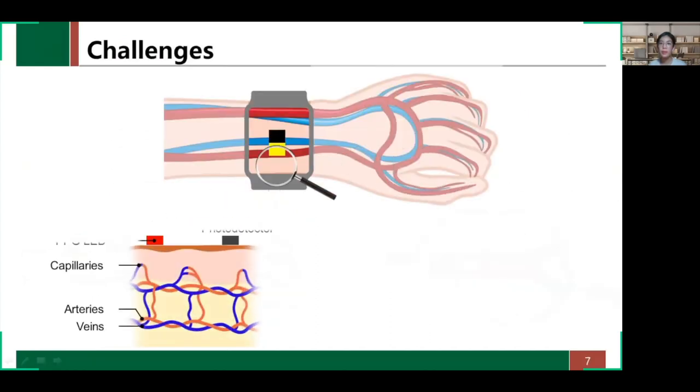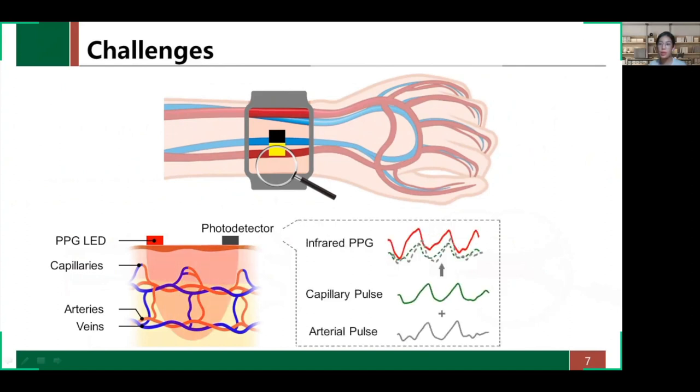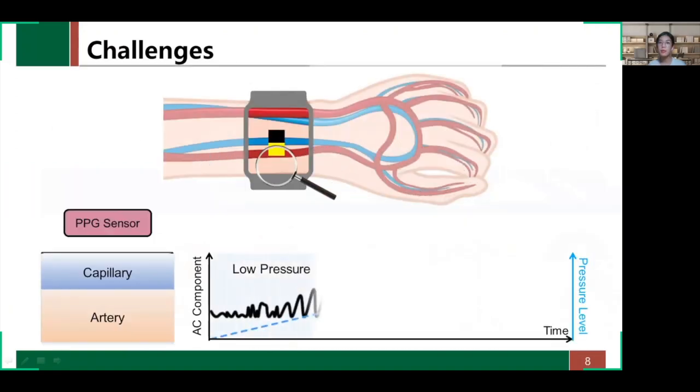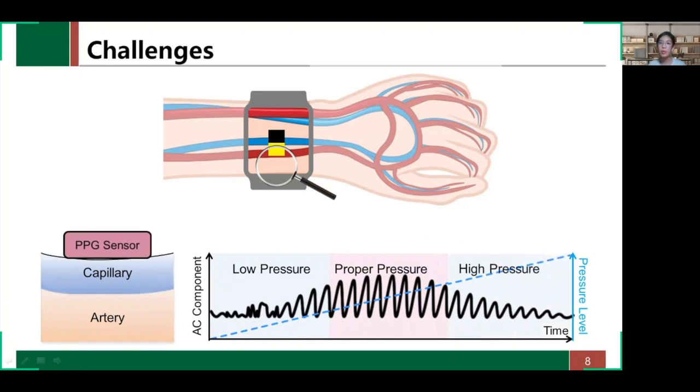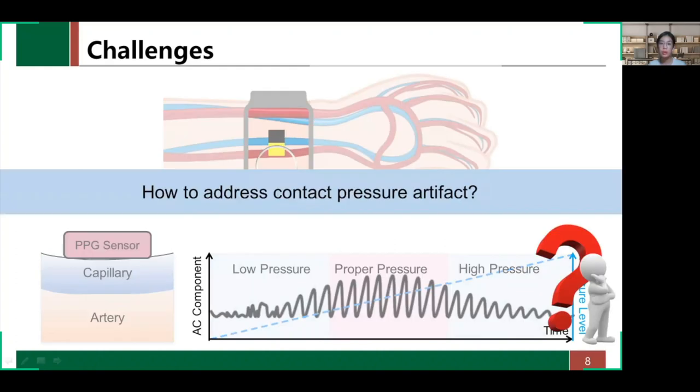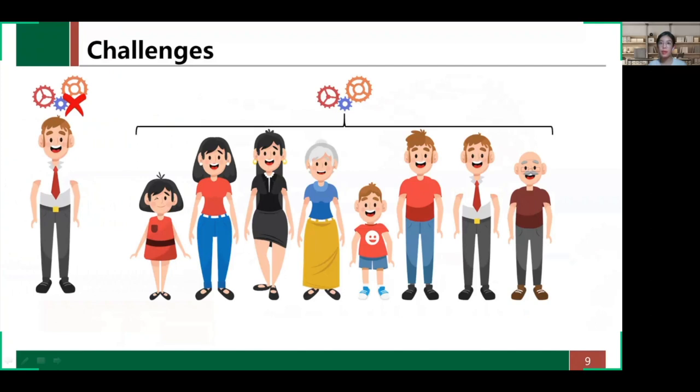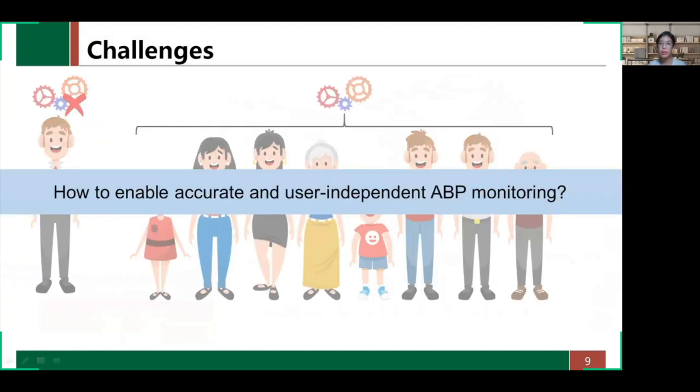First, the collected PPG data are inevitably interfered by volume changes in the superficial capillary bed, which causes errors in RWTT estimates. Therefore, the first challenge is to obtain a clean arterial pulse. The PPG waveform is also highly sensitive to the contact pressure between the sensor and human skin, making it extremely hard to extract reliable PPG data for arterial blood pressure monitoring. The second challenge is to address contact pressure artifact. Moreover, individual differences also affect the collected data, and an accurate, user-independent arterial blood pressure monitoring system is needed, which leads to the third challenge.